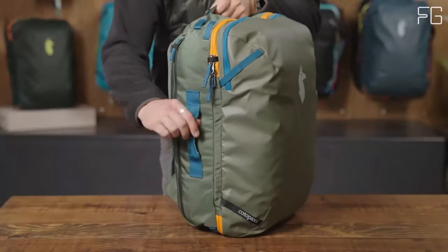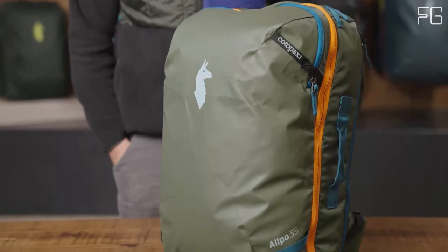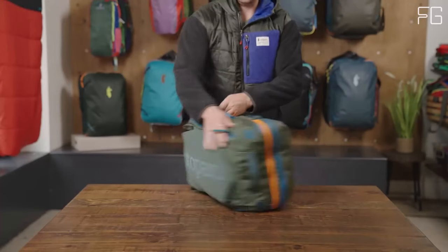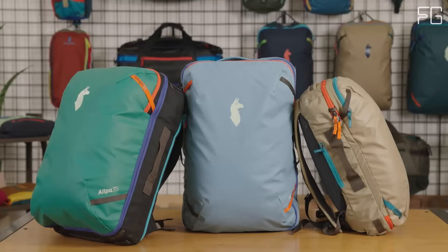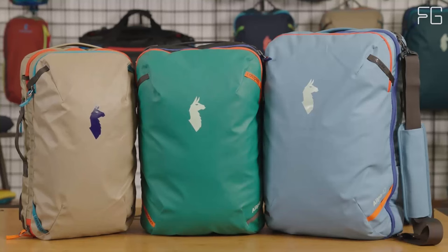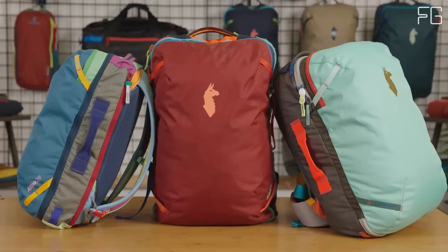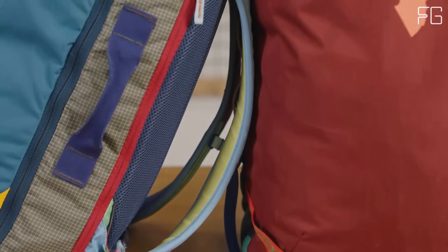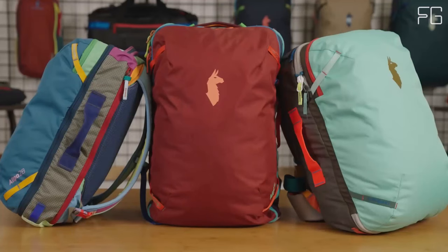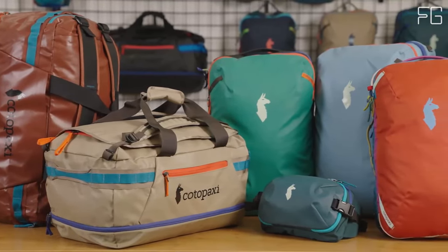Kota Paxi has incorporated their weight-distributing, low-profile harness system into this backpack — the same system used in their backpacking packs — providing a comfortable and balanced carrying experience. Contoured shoulder straps and a removable hip belt enhance comfort and convenience. Plus, an adjustable sternum strap and a breathable, flexible air mesh back panel make your journey even more comfortable. The Kota Paxi Alpa 35L is designed for efficient and organized packing, featuring a suitcase-style, full-wrapped zipper opening on the main compartment. Inside, you'll find a large zippered mesh compartment on the right side and a subdivided zippered mesh compartment on the left.